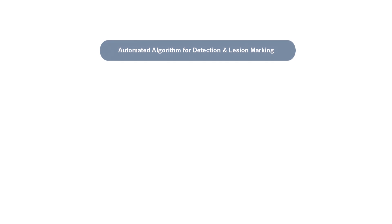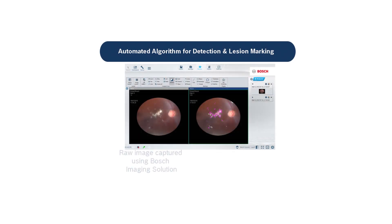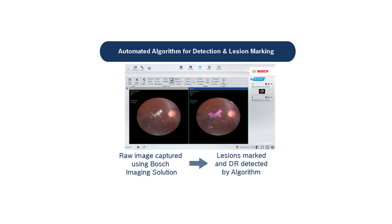Using cutting-edge protocols, the automated detection algorithm can detect and mark conditions like diabetic retinopathy, glaucoma, and other such non-communicable conditions.